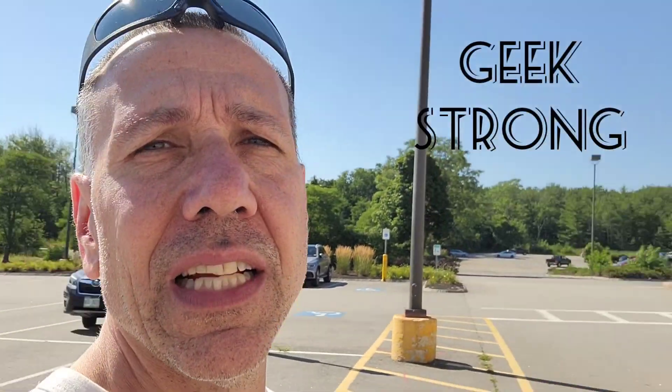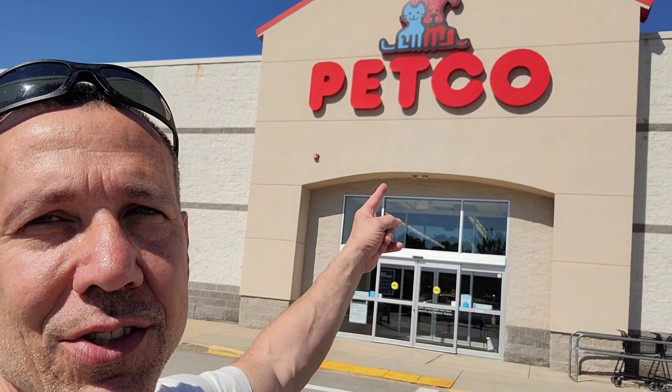Hey everyone, welcome back to Geek Trunk. In today's video, it's a little different. Let's go check out some cool lizards at Petco. Let's do this.